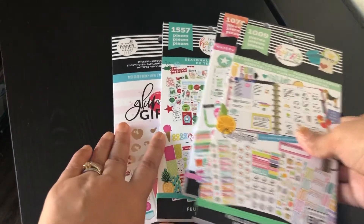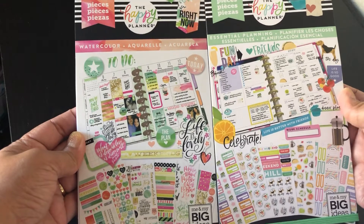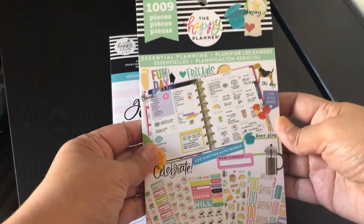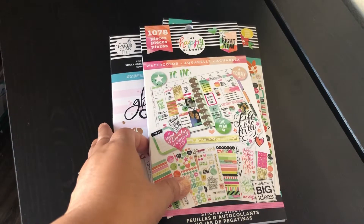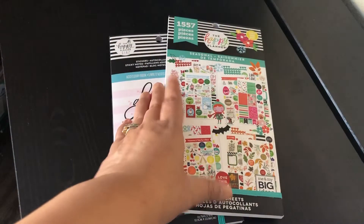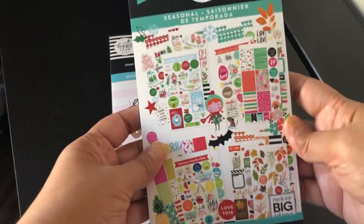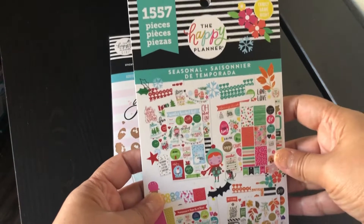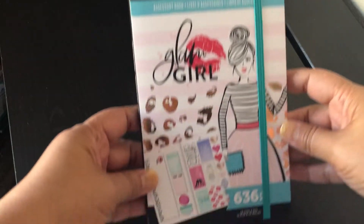I have four sticker packs. These two right here are from Walmart — I paid $6 a book. I have the Essential Planning sticker book, and I also have the Watercolor sticker book, which is very pretty — I really like the colors. The next one is the Seasonal sticker book from Walmart, also $6. And this one is from Michael's, and I paid $11.99, as well as another Michael's sticker book also at $11.99.